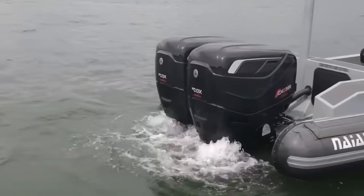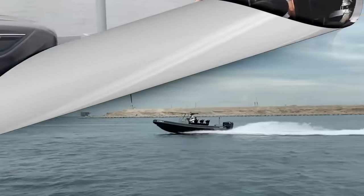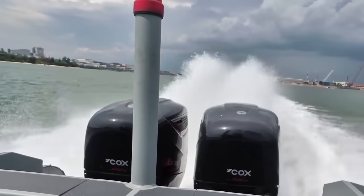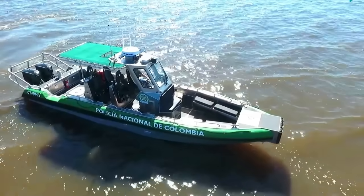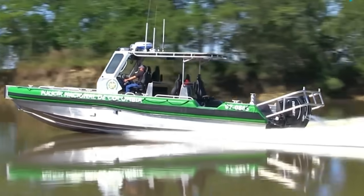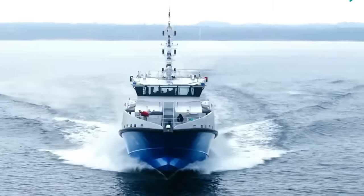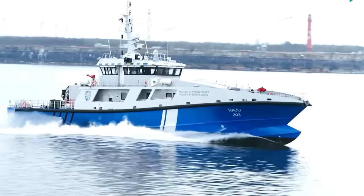The Cox CXO 300 is widely adopted by coastguards and naval units in Europe, the UK, and the Middle East — delivering 300 horsepower at just 3,700 RPM and 650 Nm of torque, ideal for pushing armored RIBs, surveillance boats, or dive support vessels. OXE Diesel, a Swedish manufacturer, produces diesel outboards from 125 to 300 horsepower used by search and rescue teams, harbor authorities, and fisheries patrols. Their belt-driven transmission reduces vibration, making them especially suited for long trolling runs or sensitive cargo.